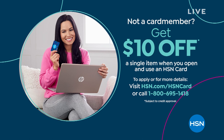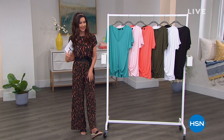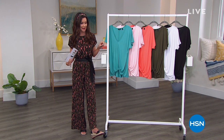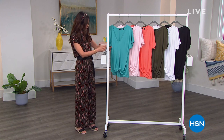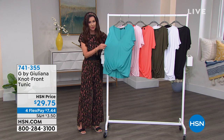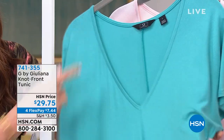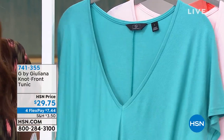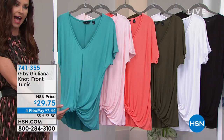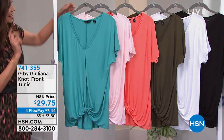We'll give you an encore look at our today's special — you're seeing it on me and we've been really appreciating it. This is a new fabrication called Eco Vero. It's a sustainable, eco-friendly fabric, but what it means for you is buttery soft stretch, the perfect V-neck and a perfect front tie all ready — with that little front tuck.